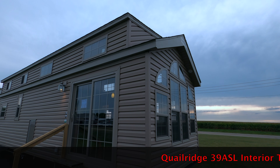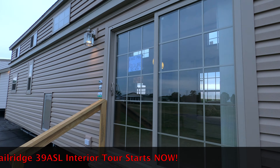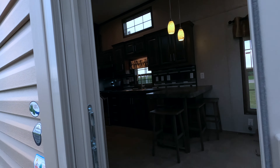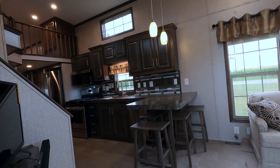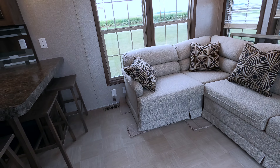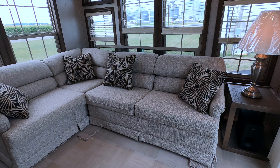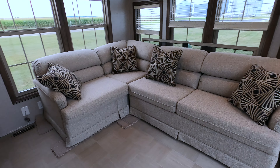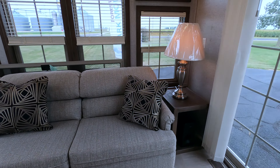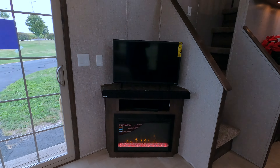Welcome to my video. This is a Quail Ridge 39 ASL — we're gonna go in, look around, and check it out. Everything in it stays in it. There is a footstool on one side of the pit group and a sleeper sofa on the two-cushion side. So it's a recliner and a sleeper sofa. We have added a Samsung sound bar, and it's got a fireplace.